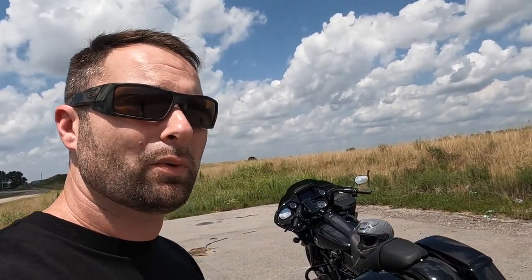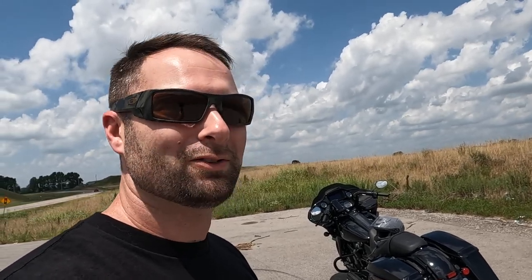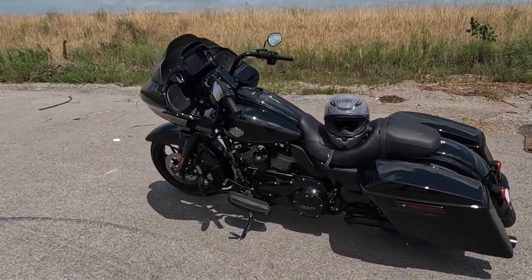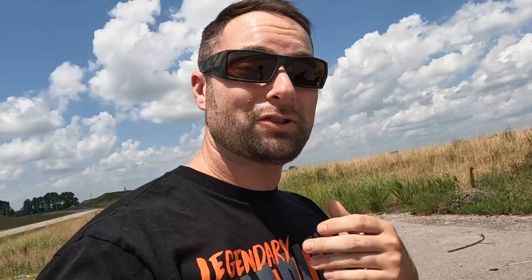All those parts and things are already inbound — we have bars on the way already. Wasting no time to mod this new 2022 Road Glide Special. This is it, this is our new motorcycle.